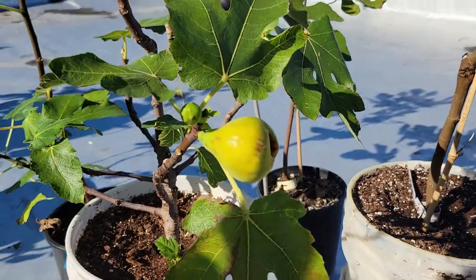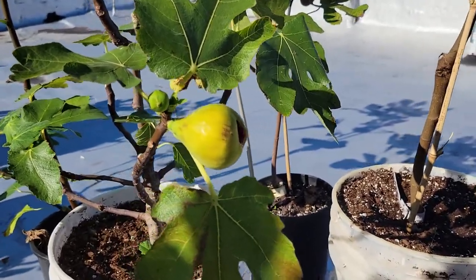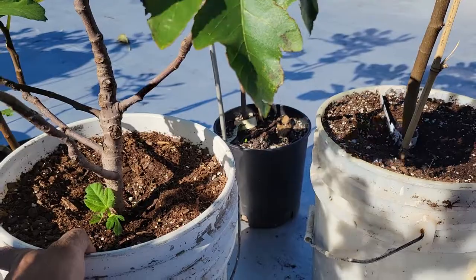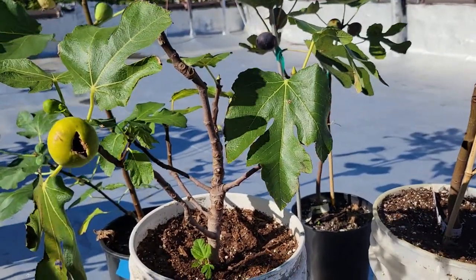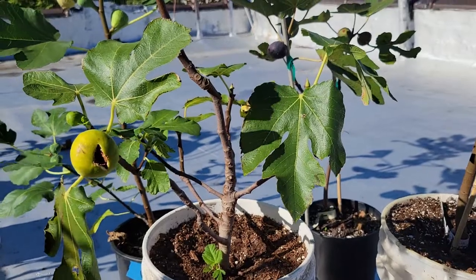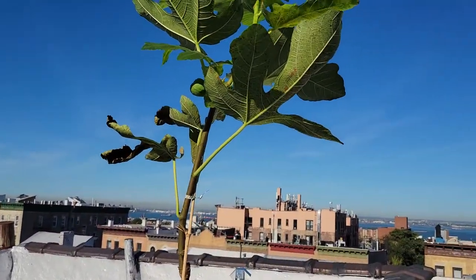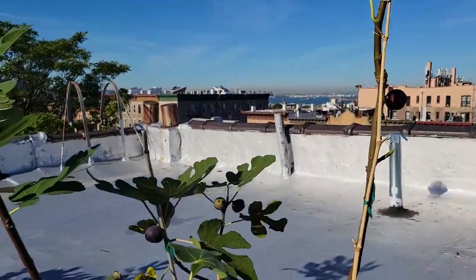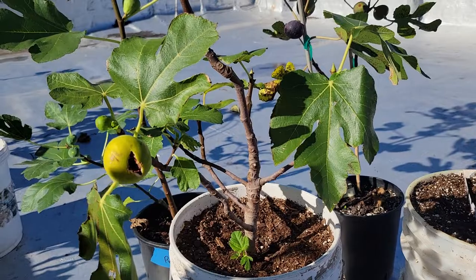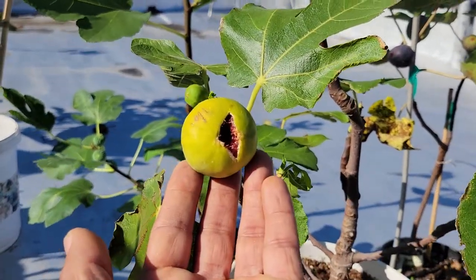This is a Col de Dama Blanc and this is an air layer that I got from my friend. It's been raining for the last five days — today is the best day of the week, it's clear and the sun is out. But this one, because of the humidity, is still split.